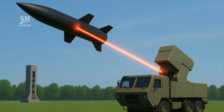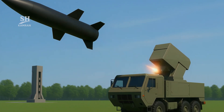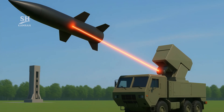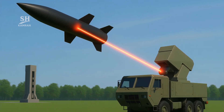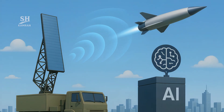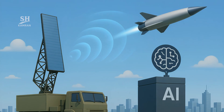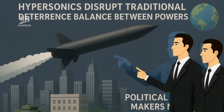Defense scientists pursue lasers to scorch skins mid-flight. Hypersonic interceptors with ramjets will need even faster reactions. High-altitude X-band radars promise earlier cues and tracking. AI lets command centers decide in mere milliseconds.